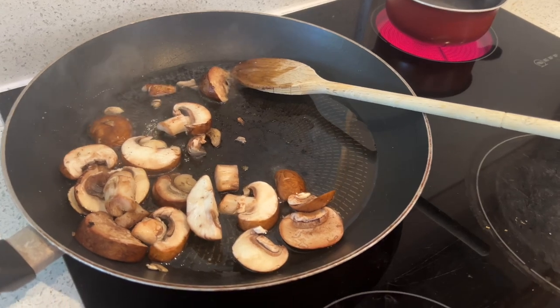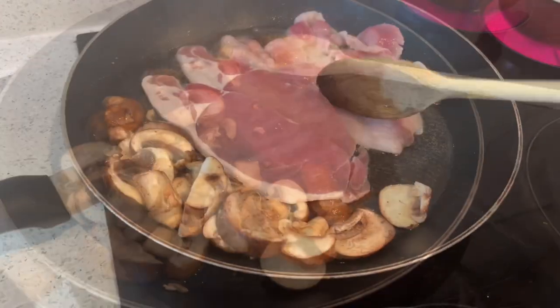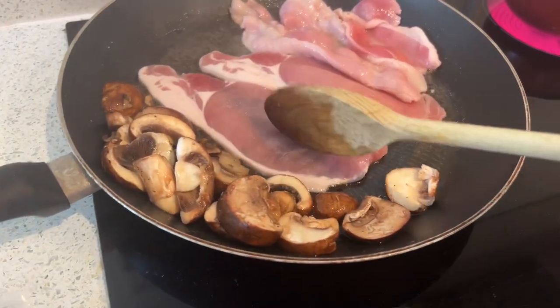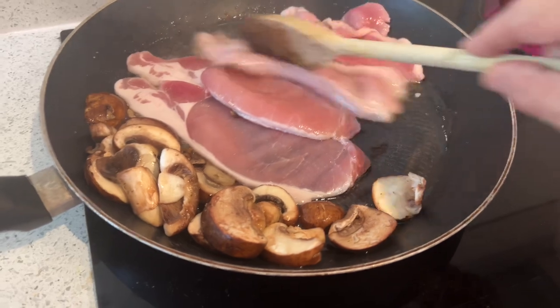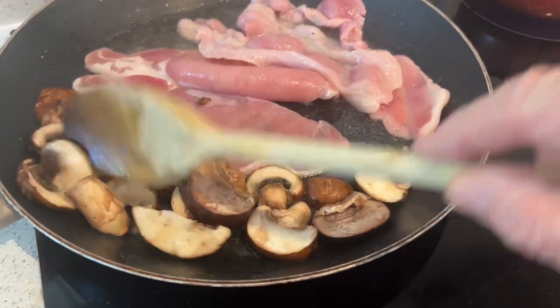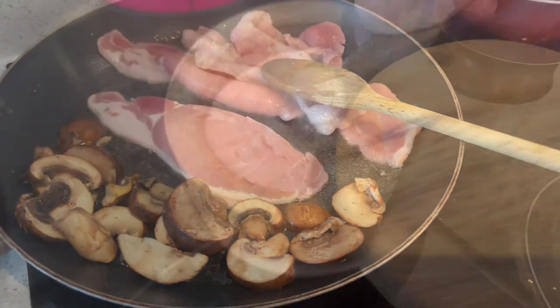Once they're steaming like this, I add some oil, and then cook the bacon and the sausages alongside the mushrooms. When the mushrooms look like they're done, I'll remove them and place them on a warm plate, ready for plating up. Now, the eggs are going to be poached.